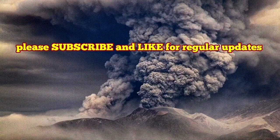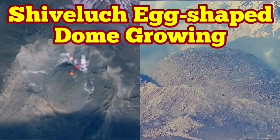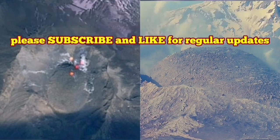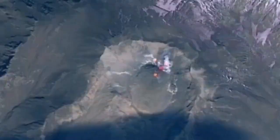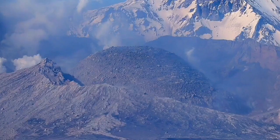I have a video showing the growth of this volcanic dome, which was created last year. I will show you the growth of this felsic dome and my prediction about this eruption. The latest images from Shiveluch show the volcanic dome — which was forming in place of the older shattered dome — is now egg-shaped, as visible from both ground images and satellite views.